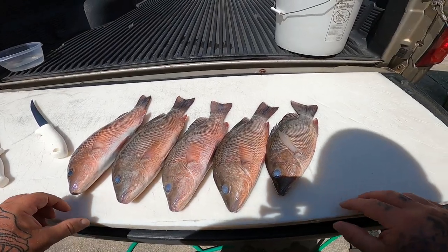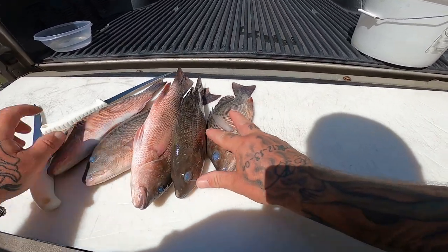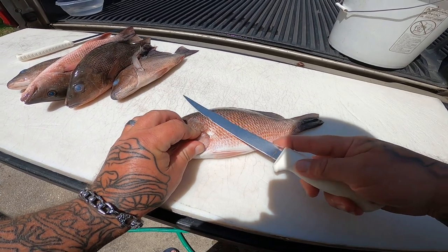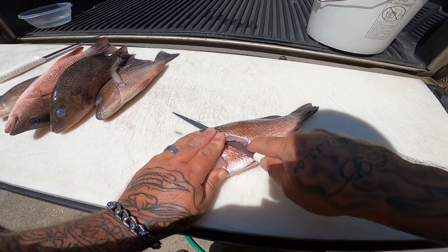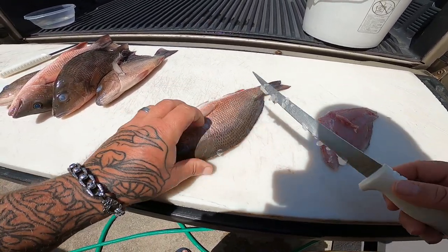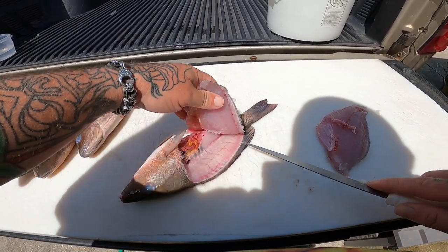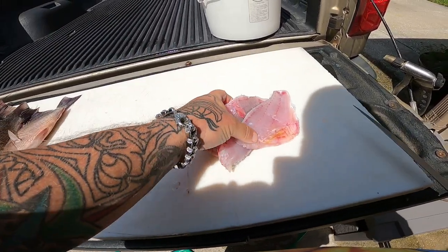All right, we got some nice mangrove snapper here — we got five of them, which is a one-man limit. I'll go ahead and show you how to clean a couple of these. Mangrove snapper is a very easy fish to clean. Just come right here, slide it up your next leg gill plate, make your incision, turn your knife sideways, and go right along that backbone through those ribcages.